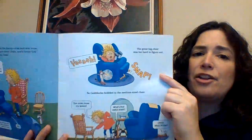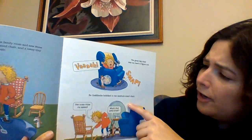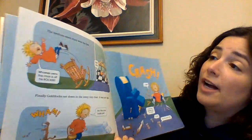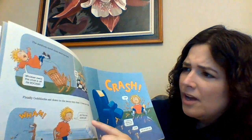The great big chair was too hard to figure out. "Snap!" So Goldilocks hobbled over to the medium-sized chair. "This looks more my speed. What is that awful smell? Ooh! What hit me?" The medium-sized chair went too fast. "Whoever owns this chair is off their rocker!" And there's the weasel going, "Hot, hot, hot, hot!"